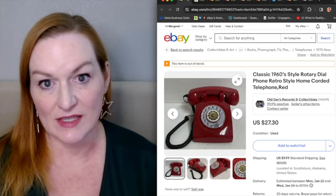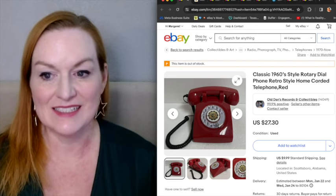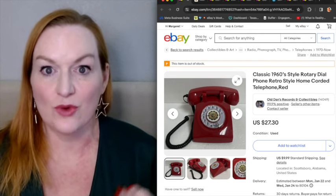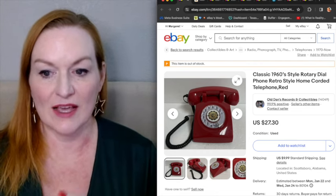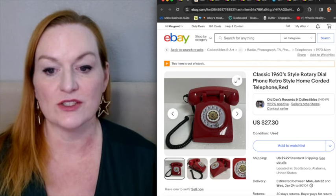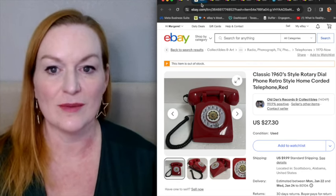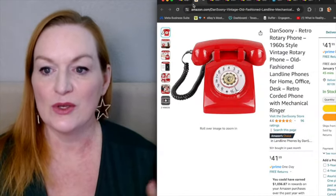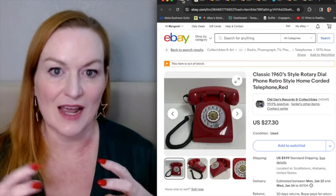I like to use the telephone as the example. This is a classic 1960s style rotary dial telephone, and this is labeled as retro because it is a reproduction. One of the ways that I know is that I also saw one for sale on Amazon and it's exactly the same. So it's a rotary phone, vintage style phone. This is not actually an old one.